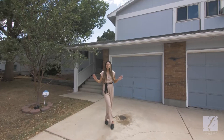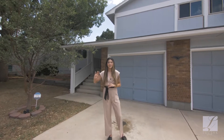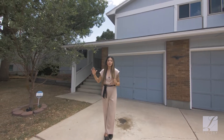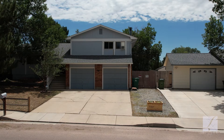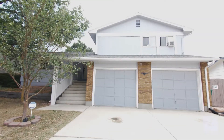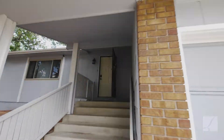This house has the cutest landscaping out front. It has mature pine trees, a sweet little apple tree, and a front porch to die for. This house is a three-bed, three-bath with a two-car garage with additional driveway parking and side parking. Let's go in and take a look.